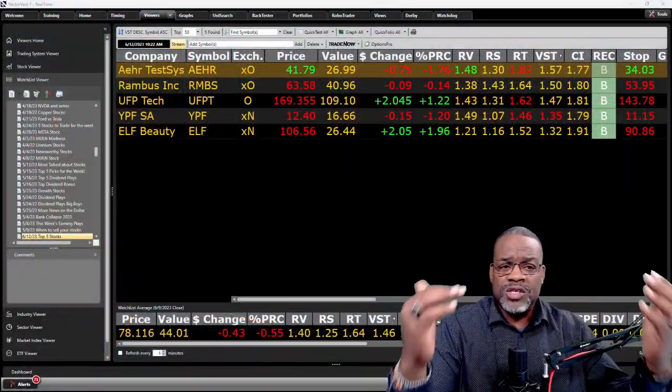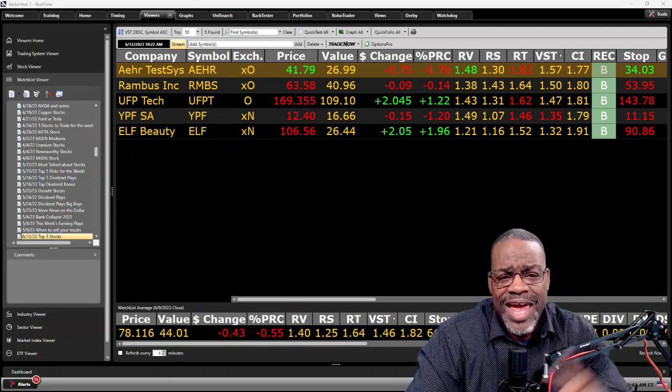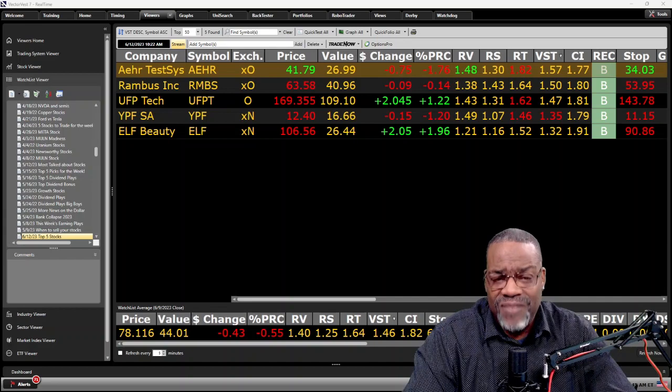All right, let's get right into the software. Let's start off with the US. Here are my top five for the United States: AEHR, RMBS, UFPT, YPF, and ELF.